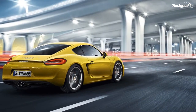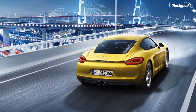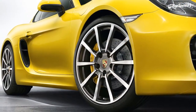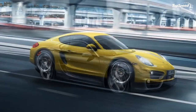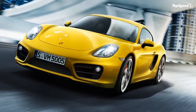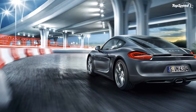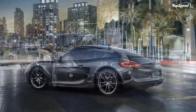The sportier model was followed by the Cayman GT4 in 2015, a more track-oriented sports car that borrowed its engine from the 911 Carrera S. The GT4 Club Sport was another premiere for the nameplate, developed by Porsche Motorsport for racing. It featured several weight-reducing measures, a mechanical rear axle locking differential, and a race-spec interior with a racing bucket seat and six-point harness.